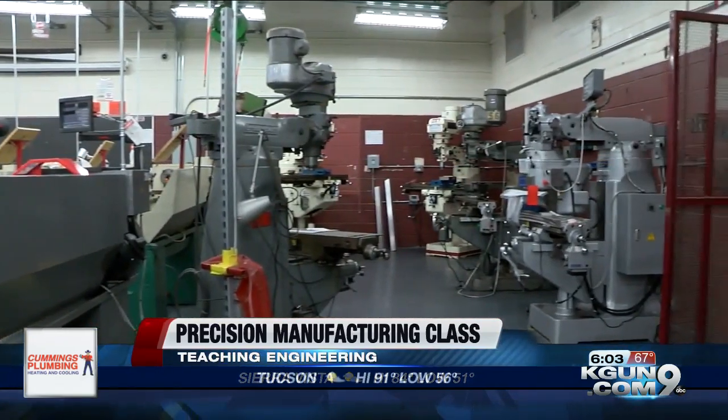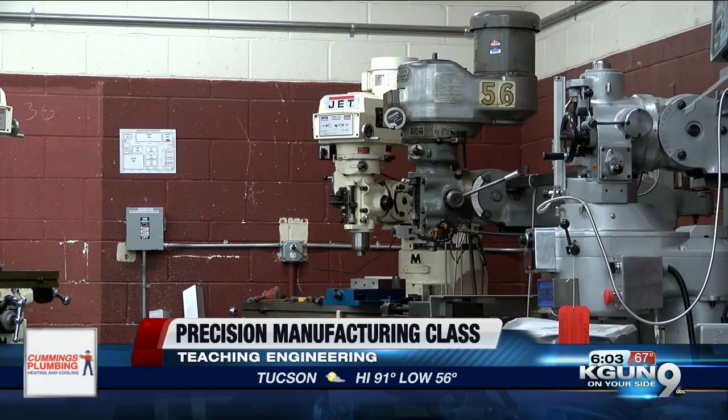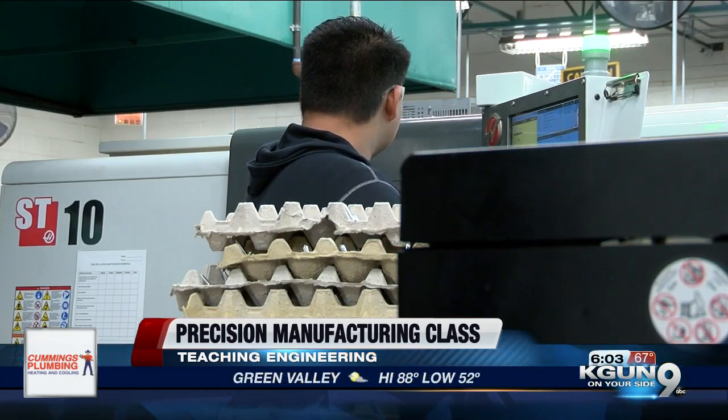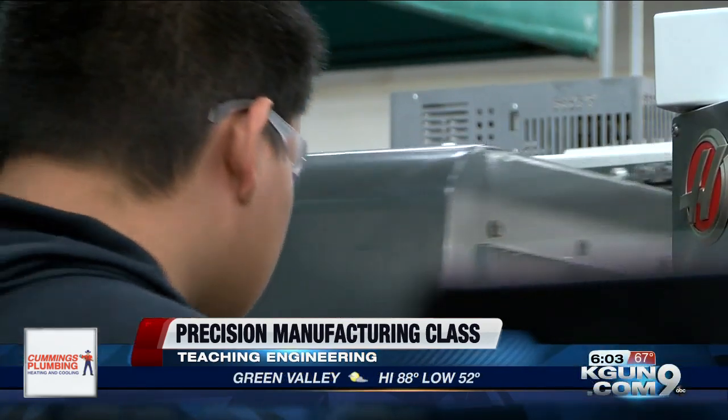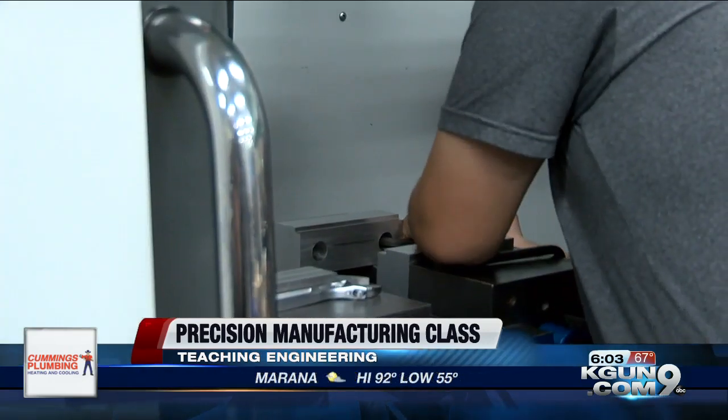Gracie is graduating later this month, actually in just a few days. She already has a paid internship in the field lined up, starting in just a few weeks. She'll head to college in the fall, and she is hoping to get her bachelor's in engineering. Once students get to work in the lab, they also get to make parts for different companies that partner with this specific program, and that's how they get all their experience to then be able to make the decision as to whether they want to go into this field or not.